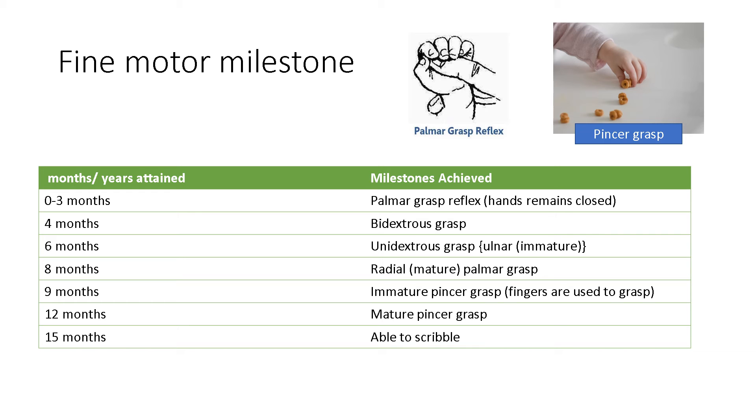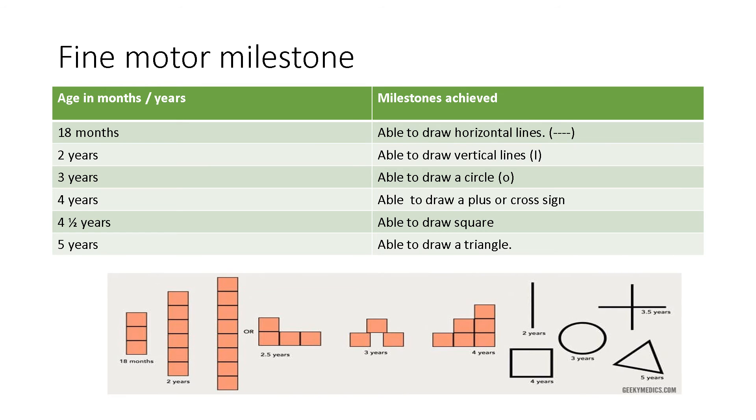At 15 months, the child is able to scribble. At 18 months, the child is able to draw a horizontal line. At 2 years, the child is able to draw a vertical line. At 3 years, the child is able to draw a circle — it may not be a perfect circle, but it could be a circle. At around 3.5 to 4 years, the child is able to draw a plus sign or a cross sign. At 4.5 years, the child is able to draw a square. And at 5 years, the child is able to draw a triangle.